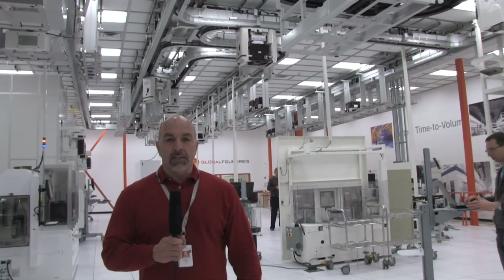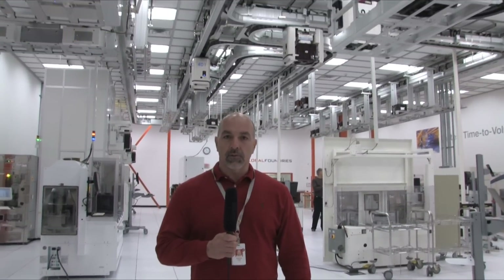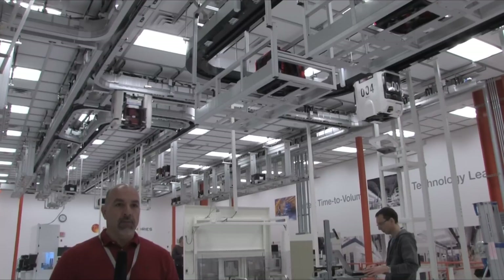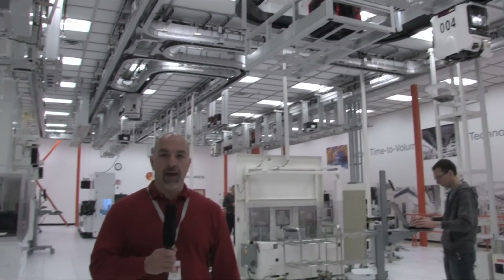My name is Gilbert Vigil, Program Manager for GlobalFoundries, currently in charge of the ITDC here in Malta, New York. Currently what you're seeing here is our ITDC lab with approximately 150 meters of track in SRC 320 and SRC 350. We use this lab every day to test everything from hardware to software components that will be used in any of our fabs. It's a great test facility and provides lots of interface for our software and hardware individuals.